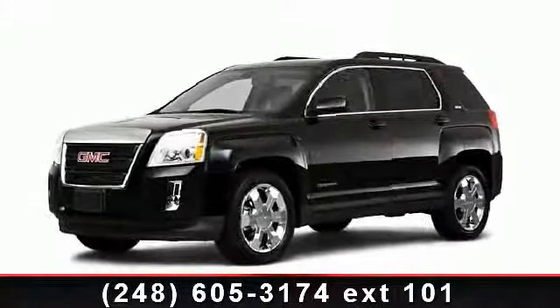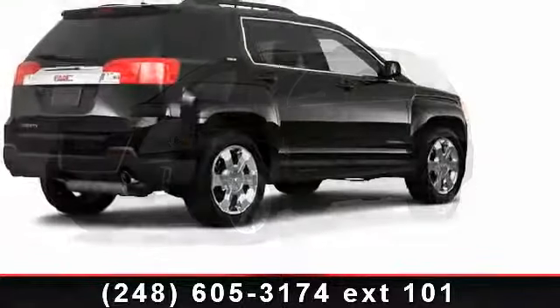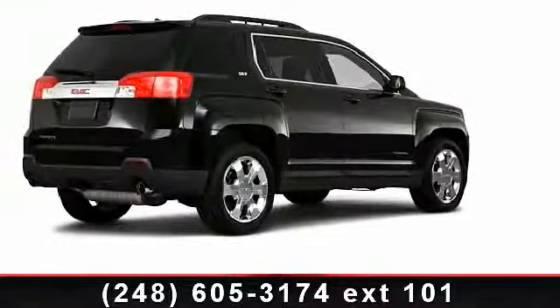Step into the 2010 GMC Terrain SLT1. If you are looking for an automobile with great features, look no further.